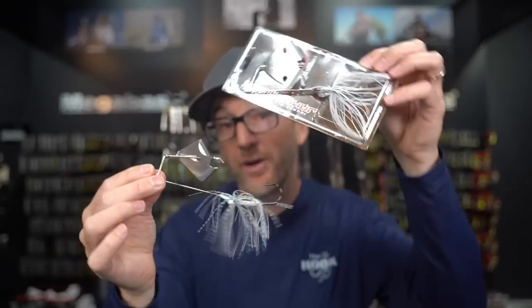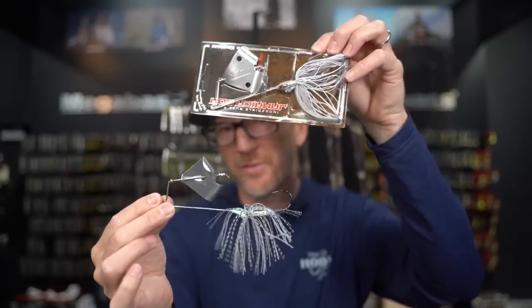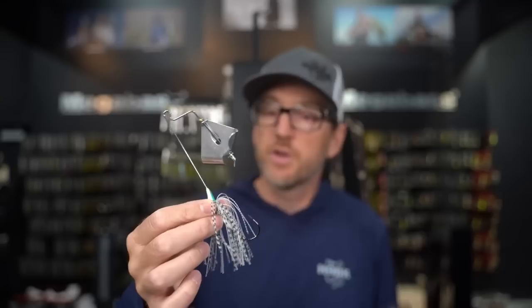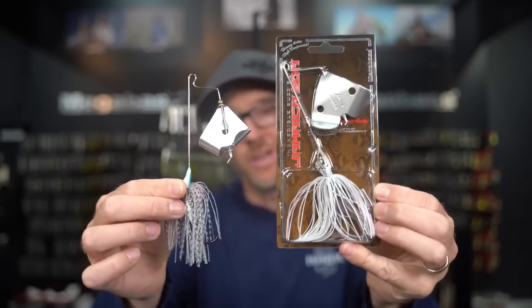99% of the time I just take it out of the package and throw it — I don't mess with the weights. I like it to go straight and track true. It's just a really good buzzbait with a good hookup ratio and a nice natural look. That's number one for me in October. This is generally the last hurrah for a buzzbait for us — sometimes we can throw it into November, but October is usually the last chance before it gets too cold for them to aggressively chase it.